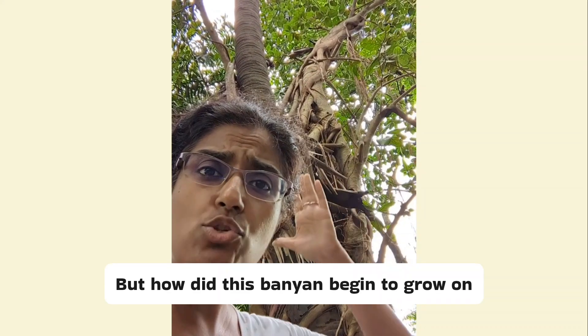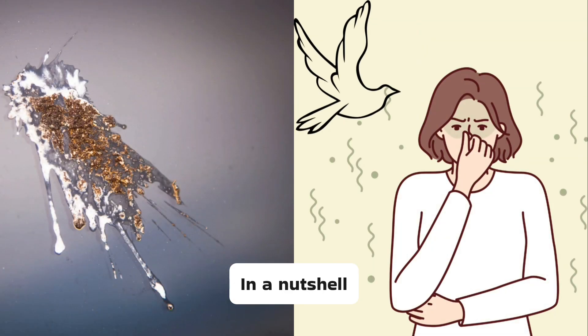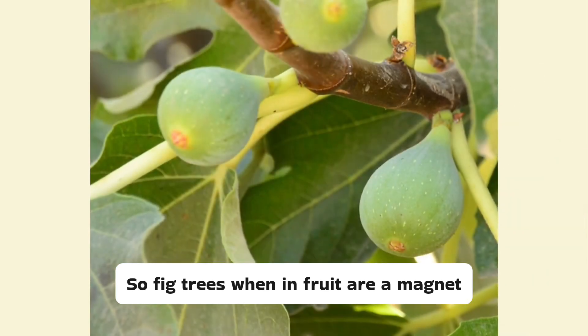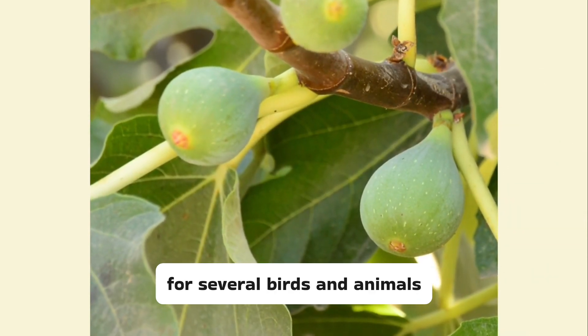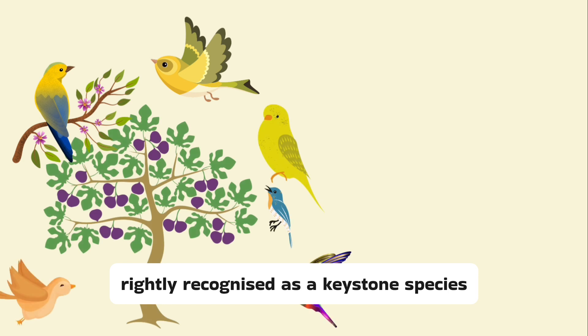But how did this banyan begin to grow on this palm tree? How do strangler figs really begin? In a nutshell, the carrier is this: bird poop. Fig trees, when in fruit, are a magnet for several birds and animals. Figs are hence rightly recognised as a keystone species, because many creatures depend on them.